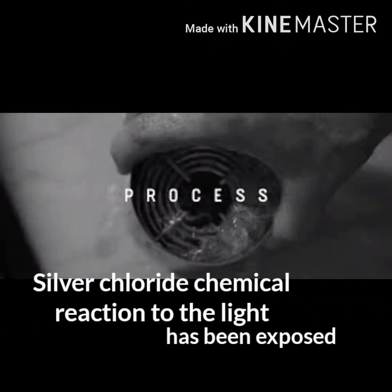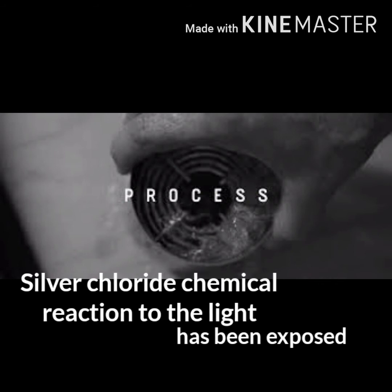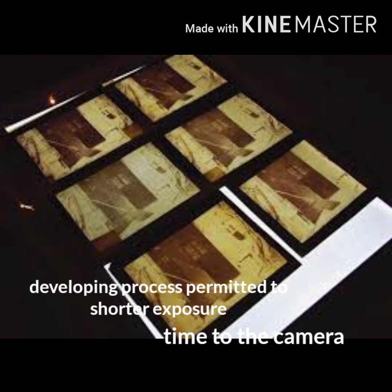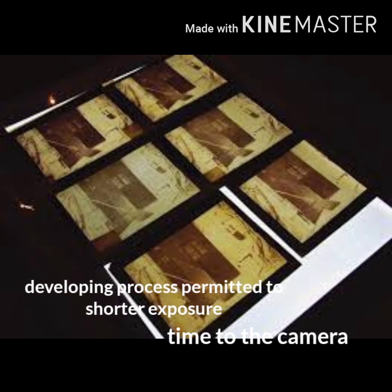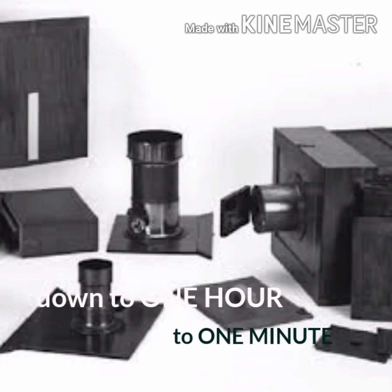This chemical accelerated the silver chloride's chemical reaction to the light it had been exposed to. The developing process permitted much shorter exposure times in the camera — down from more than an hour to just one minute.